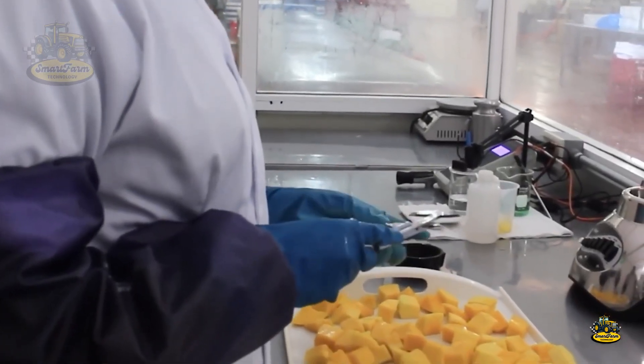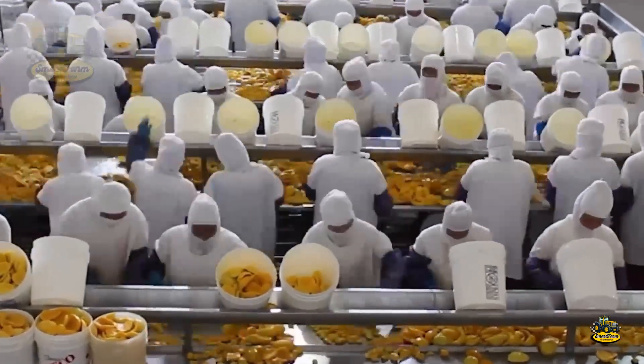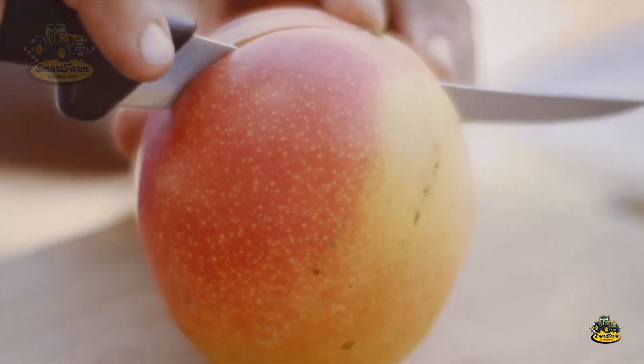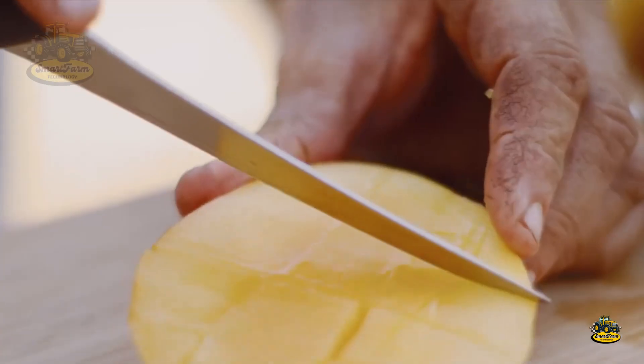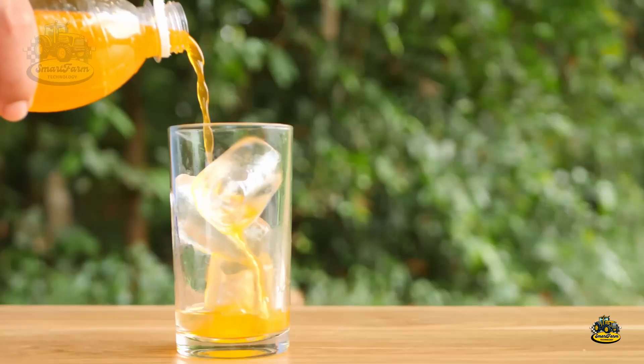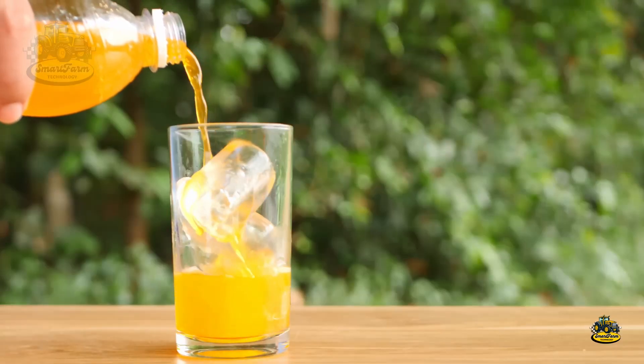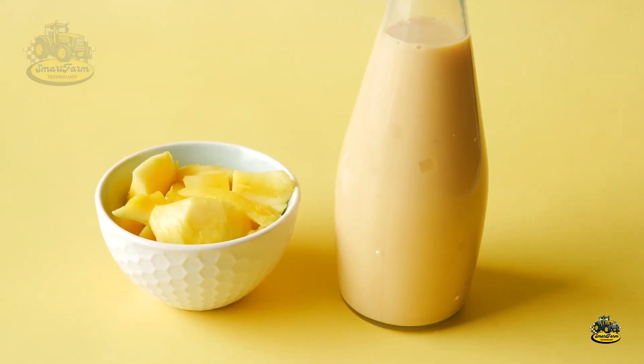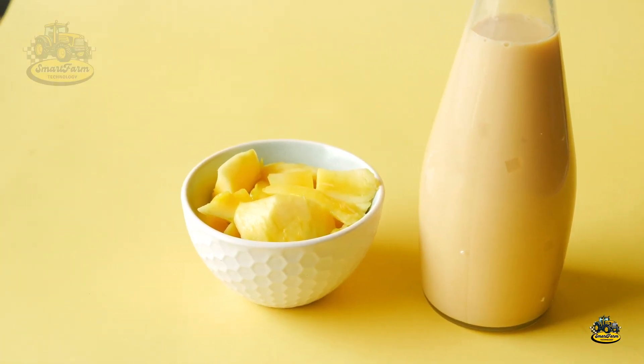After peeling, the mango flesh is washed and moved to the oxygen removal stage using a vacuum machine. This step removes oxygen, preventing oxidation and preserving the natural flavor of the mango. This is the secret behind how mango juice stays so fresh.